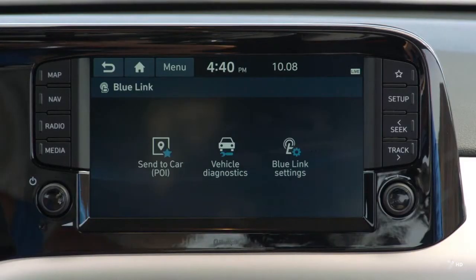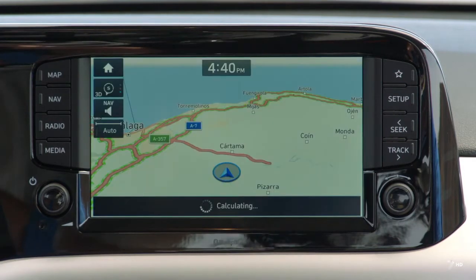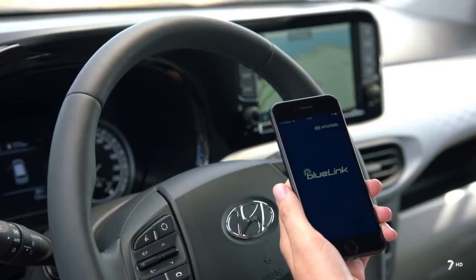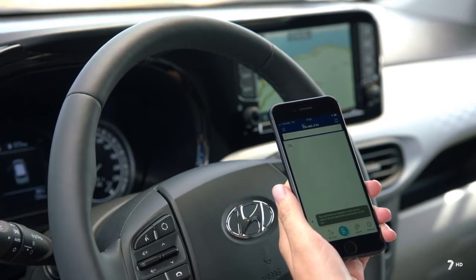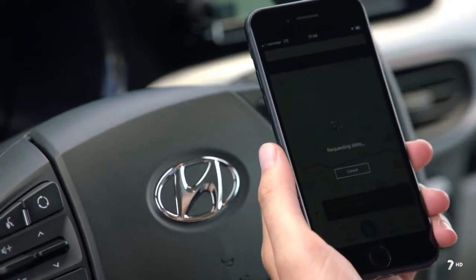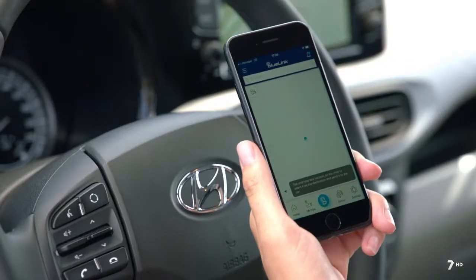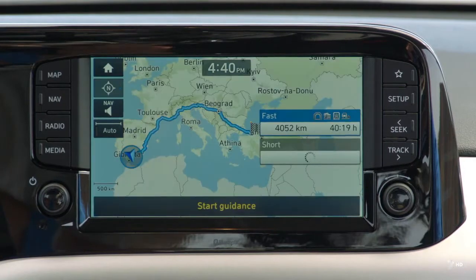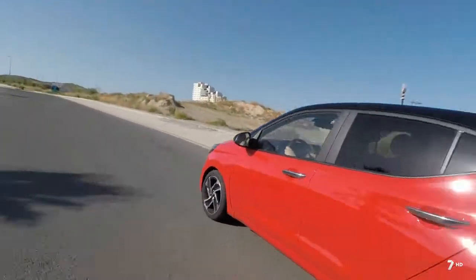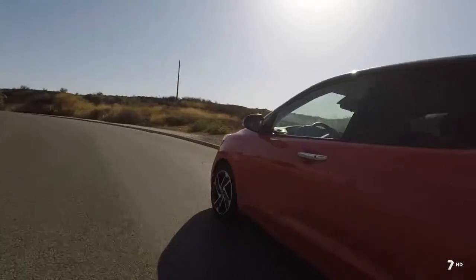Hyundai ofrece una gama de servicios de coche conectado a través de su tecnología Blue Link, que utiliza la telemática para transferir datos en tiempo real: información sobre el clima y el tráfico, actualizaciones de aparcamientos en tiempo real e información sobre gasolineras y estaciones de carga, incluidos los precios. Blue Link se activa a través de un módem integrado y una aplicación complementaria. Permite buscar puntos de interés y enviar los resultados directamente al sistema de navegación, pudiéndose configurar el navegador incluso antes de subir al coche. También incluye la función Find My Car, que permite encontrar el vehículo fácilmente y buscar aparcamiento.